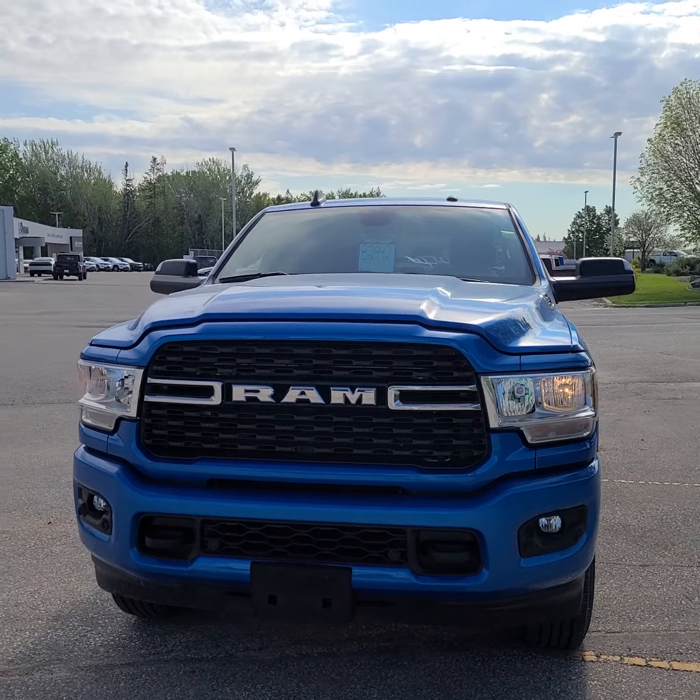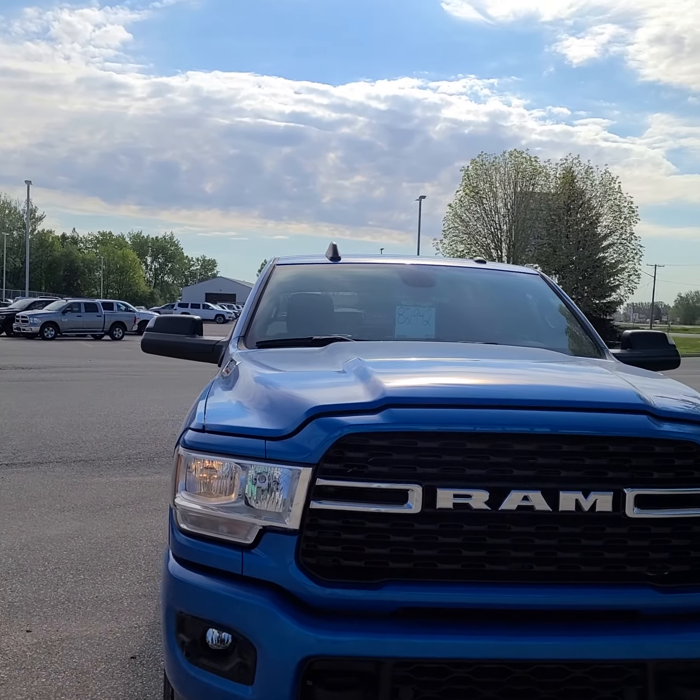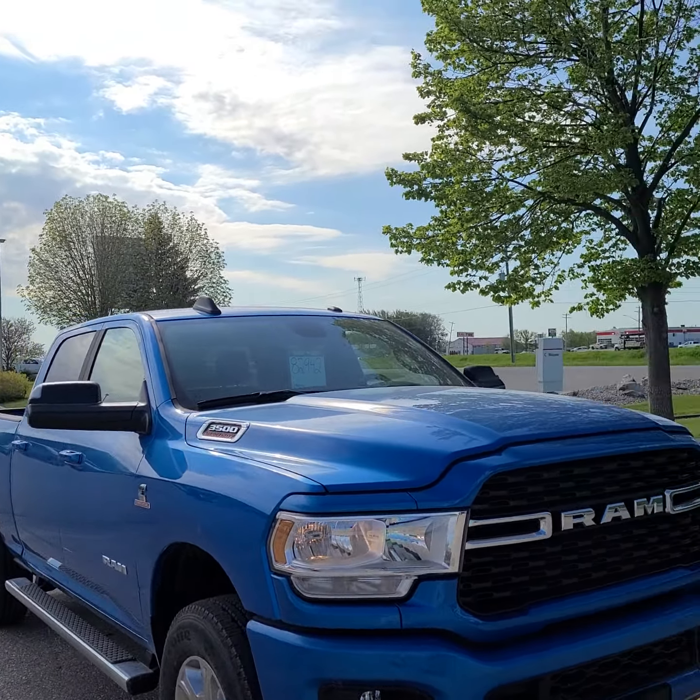Let's see the tow hooks in the front. Nice grill. There's a discounted price in the window — it's down to $82,942.